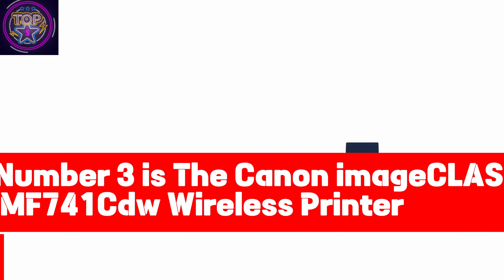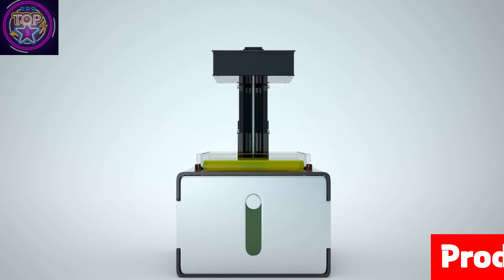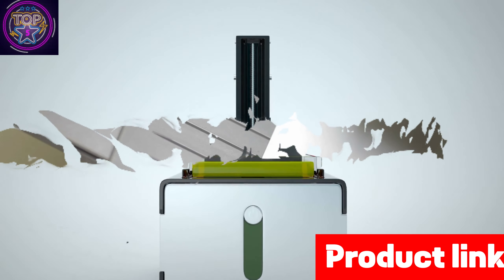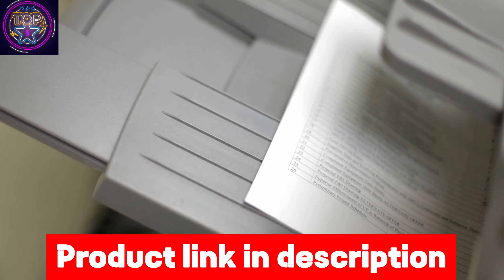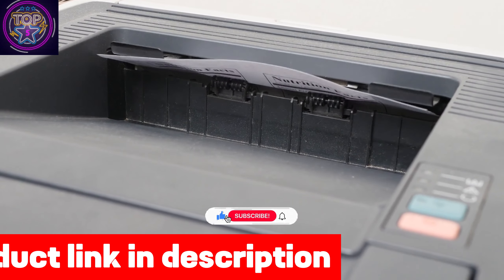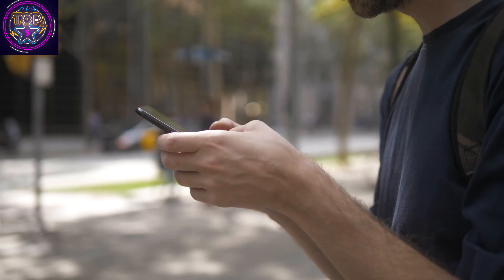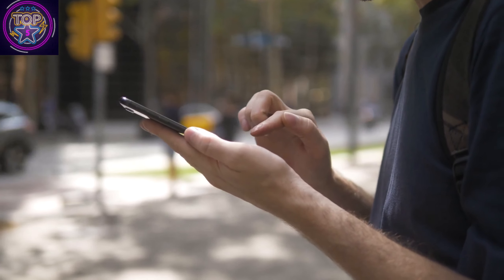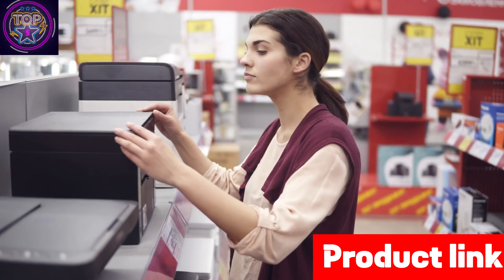Number 3 is the Canon ImageCLASS MF7041CU Wireless Printer. When it comes to choosing the perfect color printer for your iPhone in 2024, the Canon ImageCLASS MF7041CU laser printer truly stands out as a top contender. This printer embodies the perfect combination of productivity and efficiency packed into a compact and powerful device. With its sleek design — 18.8 inches in width, 18.8 inches in depth, and 18.4 inches in height — it effortlessly fits into any workspace.